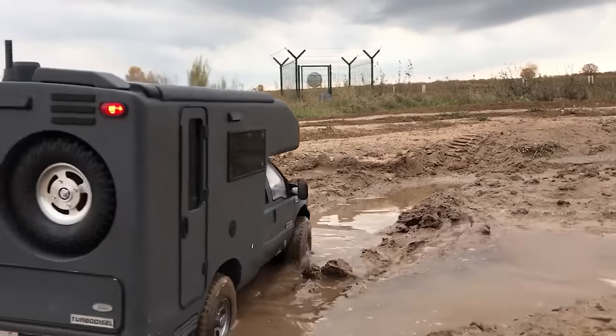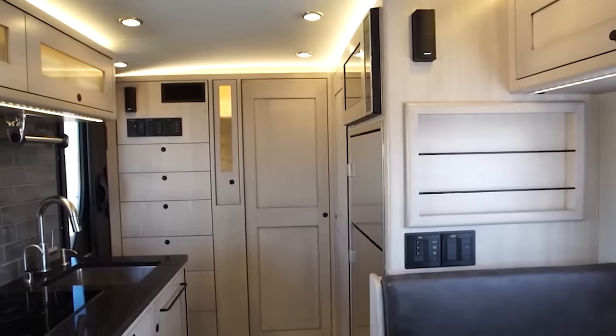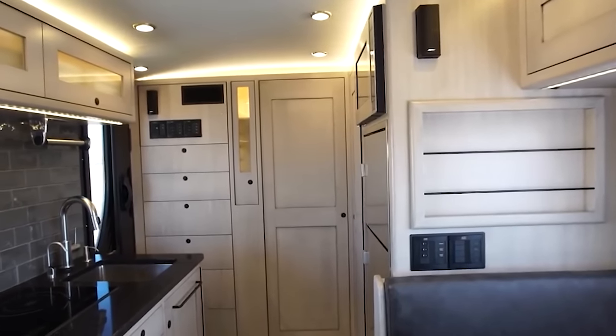It has a full-size shower, high-end insulation, a giant fridge-freezer, and even electric steps to get you down from this castle. It's a looker, that's for sure.